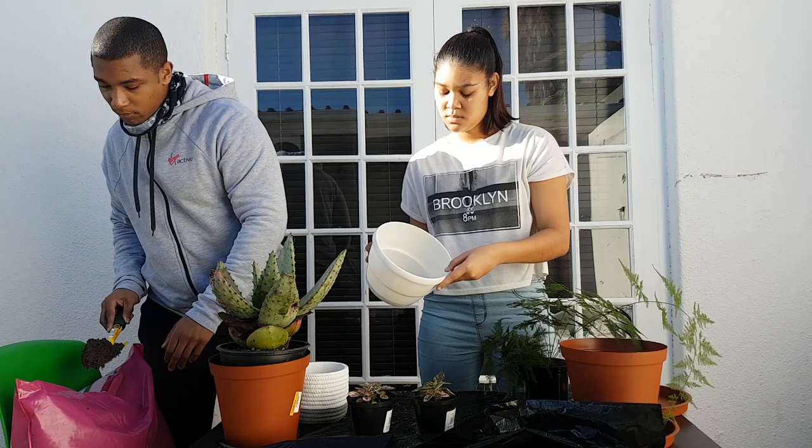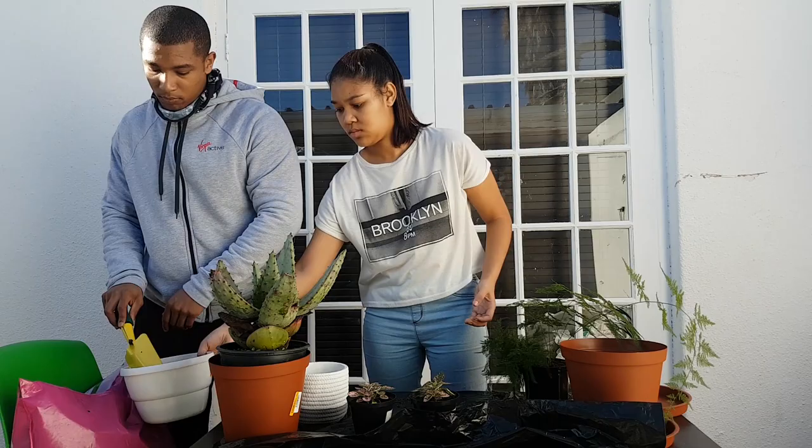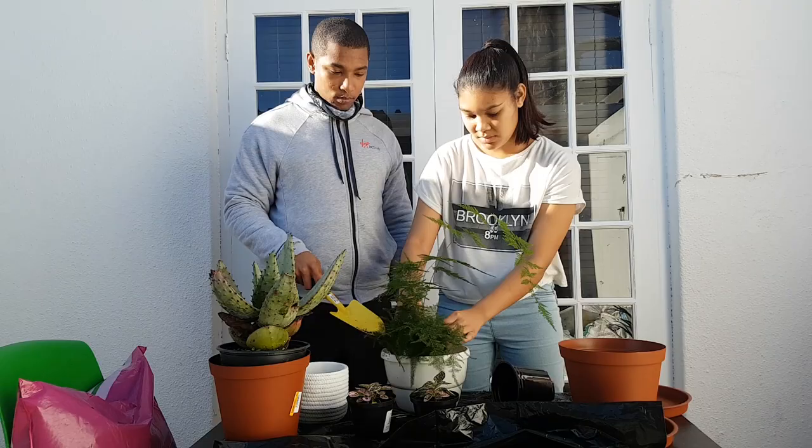Plant number two that we're potting is the lace fern. I initially wanted a Boston fern but I couldn't find one — they didn't have any stock — so I settled on the lace fern. My plan for this plant is to hang it in my bathroom from the ceiling.